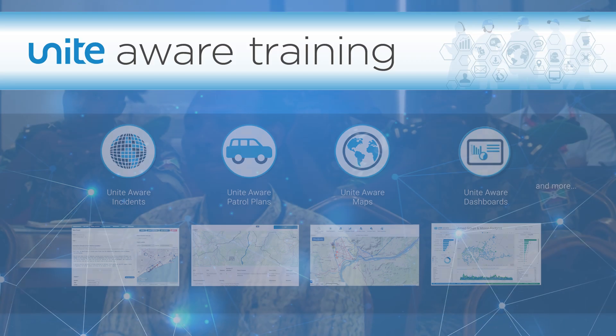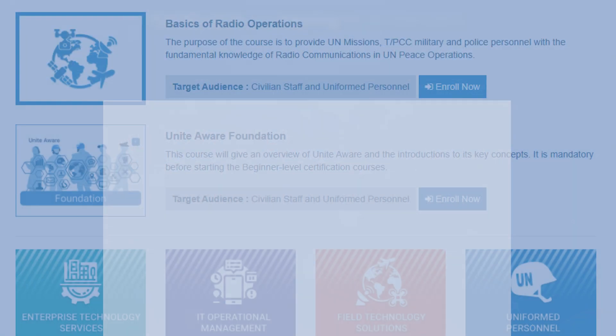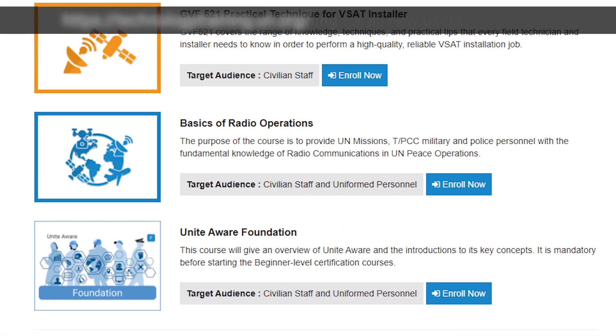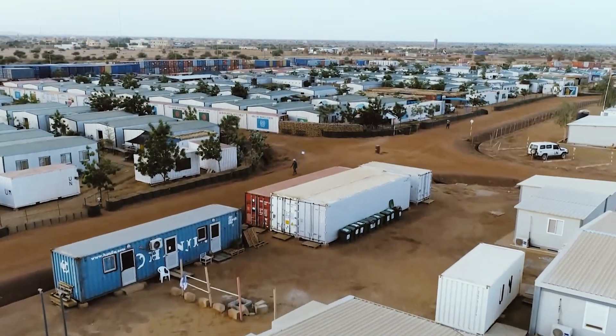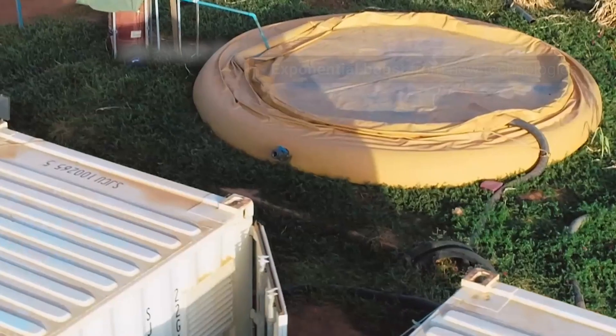Unite Aware is accompanied by training courses in beginner and advanced concepts and functionality. A certification program for all new users is available through the United Nations Technology Training Portal. Looking to the future, Unite Aware will benefit exponentially from developing technologies.